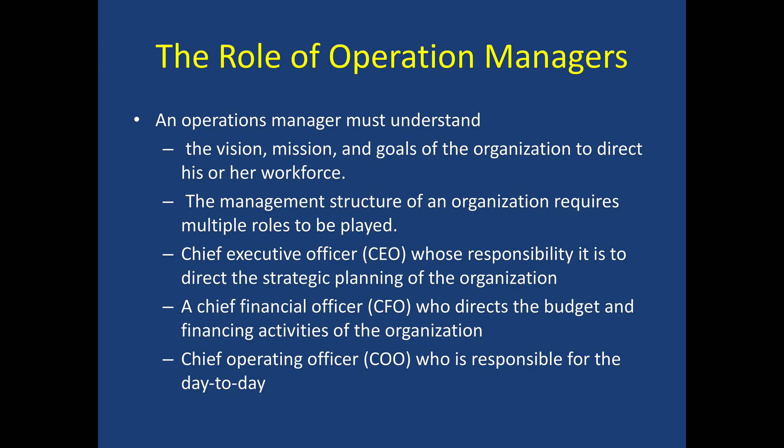For a good operations manager, you must understand the vision, mission, and goals of an organization to direct your workforce. When we talk about strategic planning later this semester, we'll reflect on how to write good vision, mission, and goals. The management structure of an organization requires multiple roles be played. All businesses have a chief executive officer who directs strategic planning, a chief financial officer who directs the budget and financing activities, and a chief operating officer responsible for day-to-day operations — carrying out the CEO's strategic missions while staying within the CFO's budget directives.